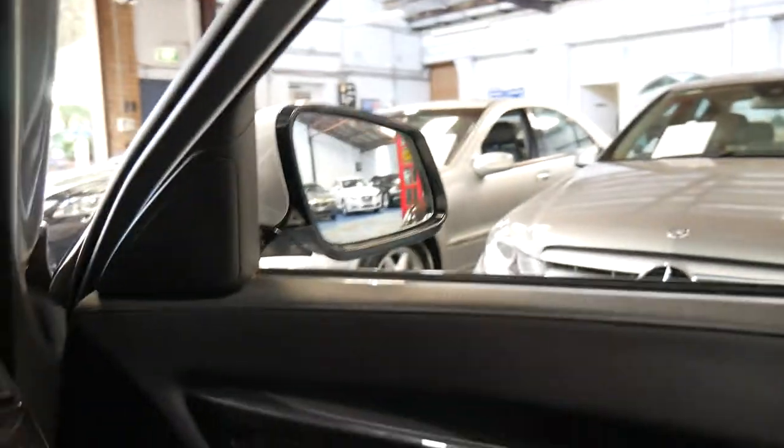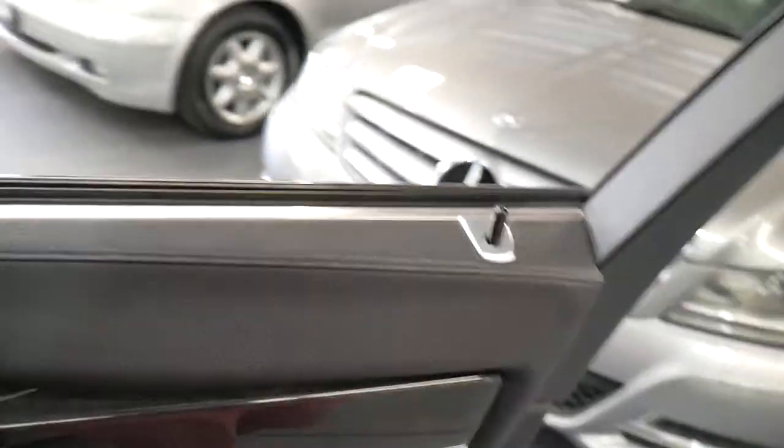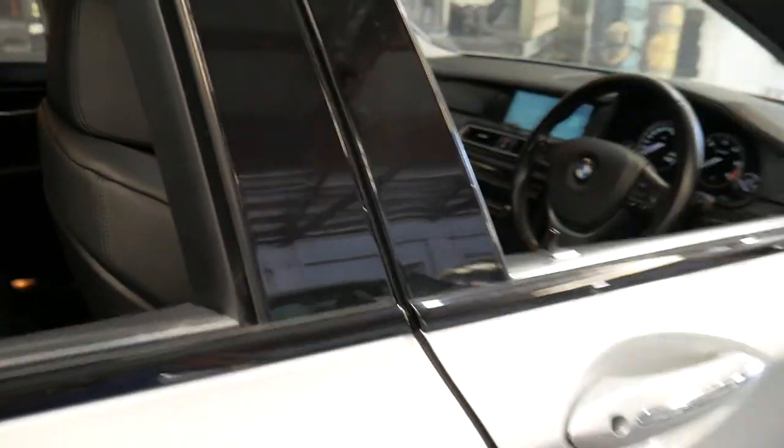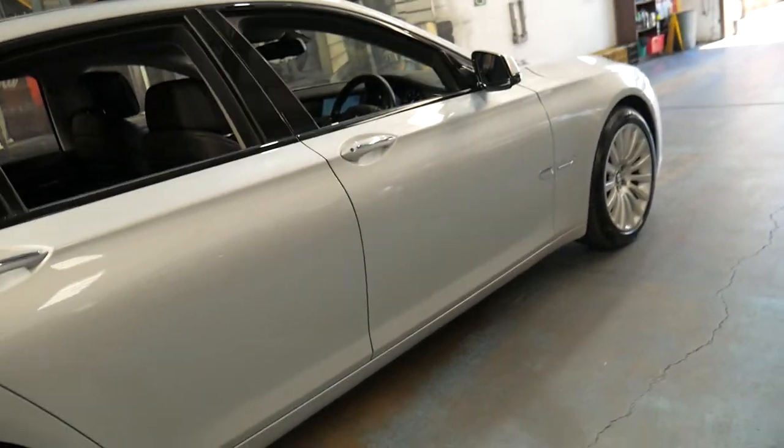I think these are incredible value when you consider what they cost new. It also has very good fuel consumption being a diesel six-cylinder. You can see it has soft-close doors — if you don't close a door properly, it will close itself.